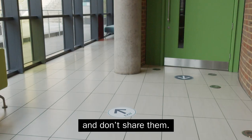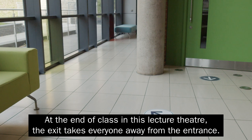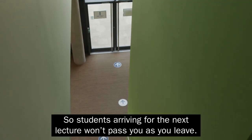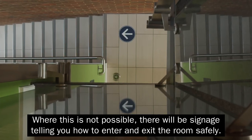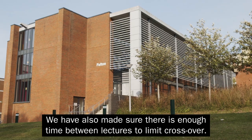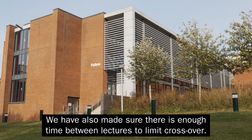Don't share your drinks. At the end of class in this lecture theatre, the exit takes everyone away from the entrance, so students arriving for the next lecture won't pass you as you leave. Where this is not possible, there will be signage telling you how to enter and exit the room safely. We have also made sure there is enough time between lectures to limit crossover.